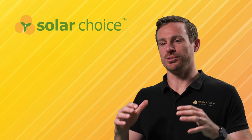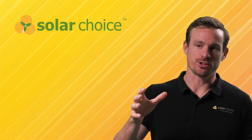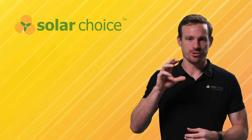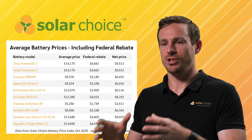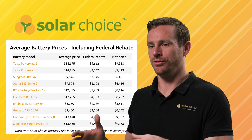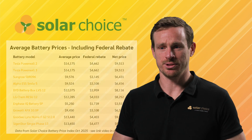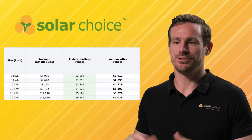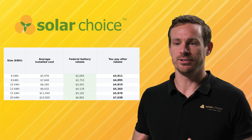Here's what the numbers look like in real terms. A 10 kilowatt hour battery, according to the Solar Choice Price Index, might cost you around $11,100 without the rebate. Under this program you could save around $3,440, bringing the net cost to just over $7,600. Bigger batteries get a bigger discount — a 20 kilowatt hour system could qualify for over $6,800 in savings.